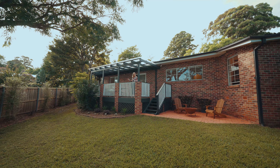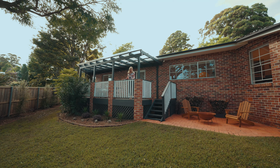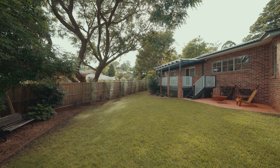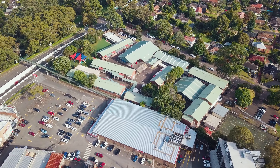Throughout the home you have multiple living areas, formal dining, generous sized bedrooms and beautifully appointed bathrooms. But this is the heart of the family home — it's open-plan kitchen and dining.